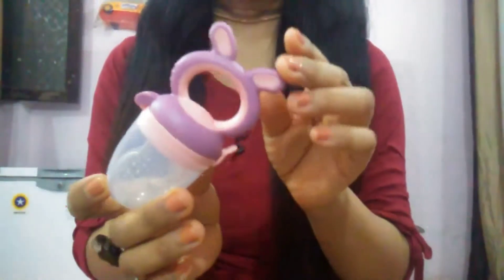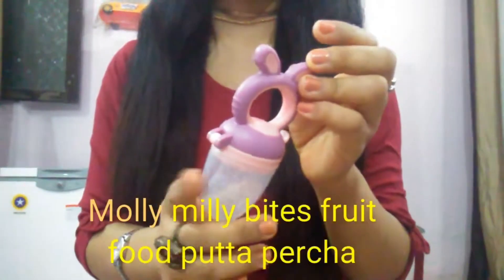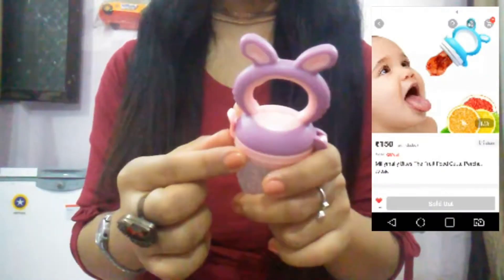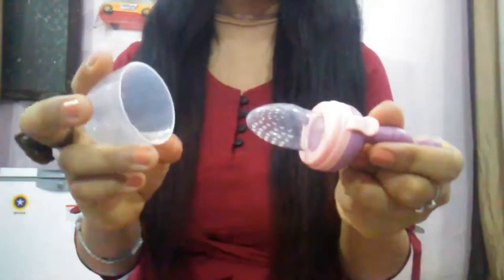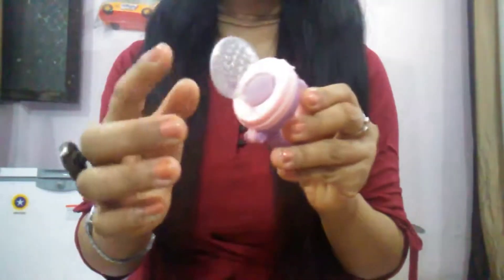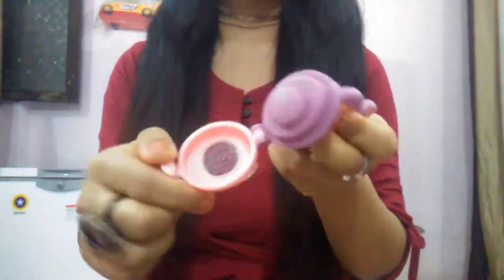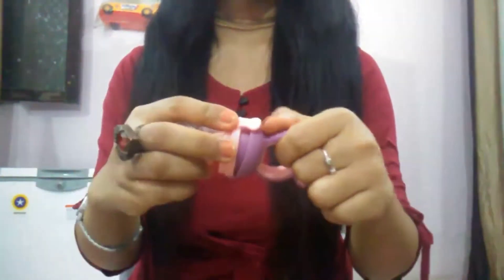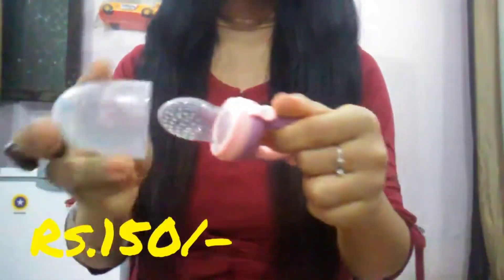The ninth item is called 'Millimalli Bites the Fruit Food Gutta Percha' — this one is only for babies, not for adults. The quality is good and the price I paid for this is 150 rupees.